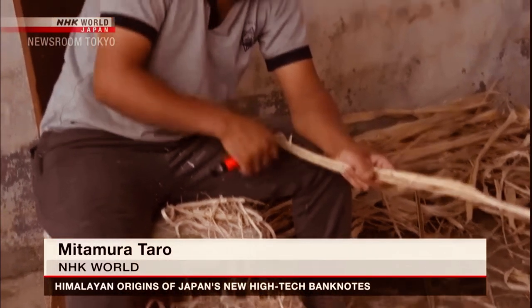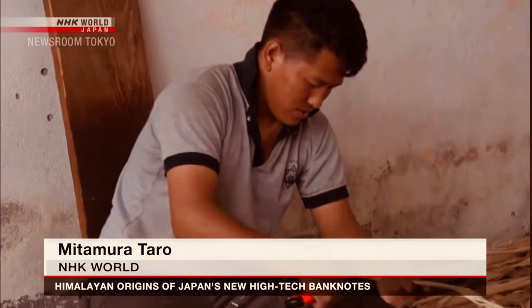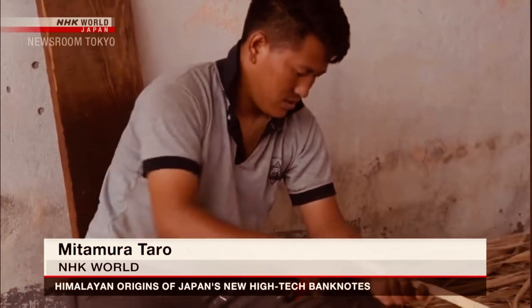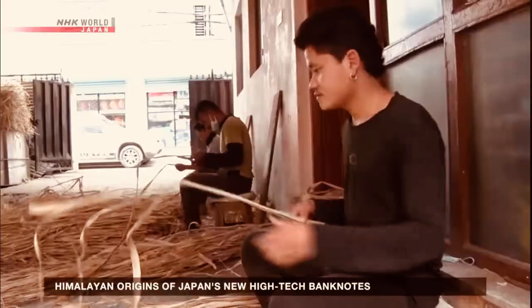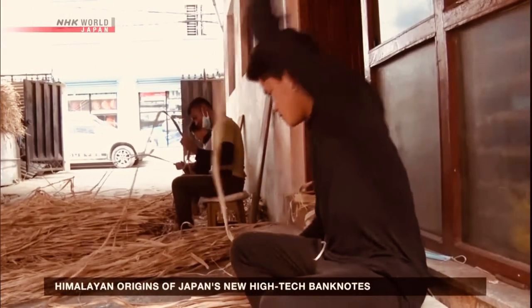The new banknotes are not only creating a stir in Japan, but also helping improve living standards in one of Nepal's poorest regions. Mitamura Taro, NHK World.